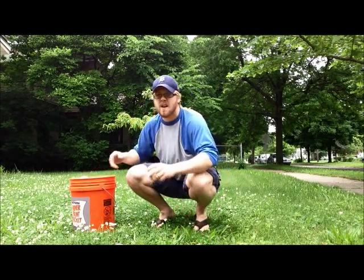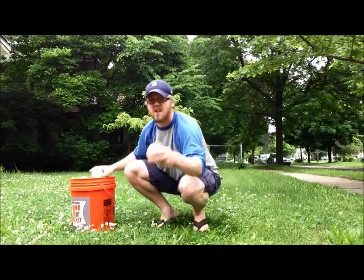Fifty-one, fifty-two, fifty-three. One, two, three.